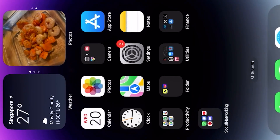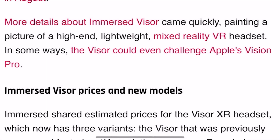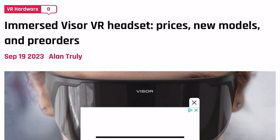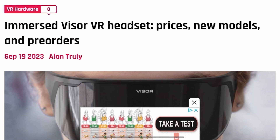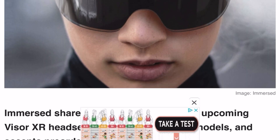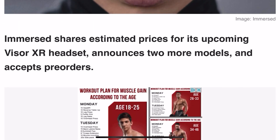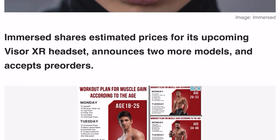It looks freaking amazing. Let's dive right into the story today because this is definitely worth talking about. So let's go to the actual article: 'Immersed Visor XR headset prices, new models, and pre-orders' — which is available, by the way. Immersed shares estimated prices for its upcoming Visor XR headset, announces two more models, and accepts pre-orders.